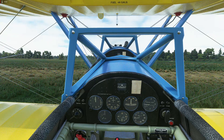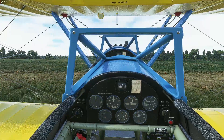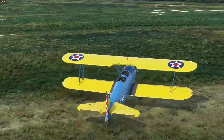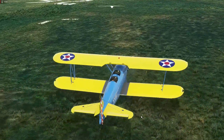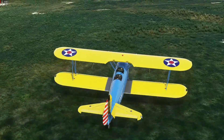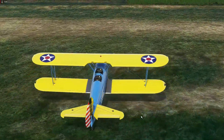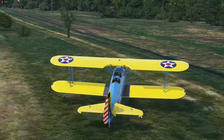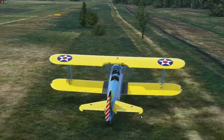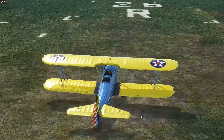You will definitely need rudder pedals for this thing — unless you've got takeoff assist on in the sim, in which case you'll be all right. On the external view you can see it's not a problem to turn on the ground; it's not the world's most maneuverable thing on the ground, but kick the rudder, add a little brake and a burst of power, and you can get it round in fairly short order.